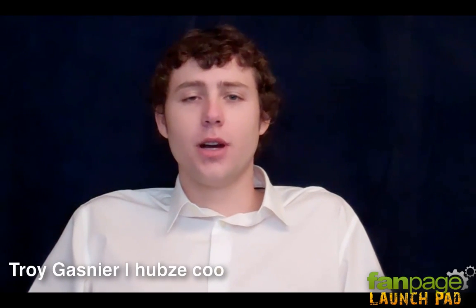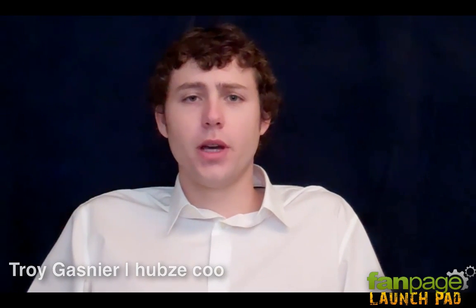Hey guys, this is Troy Gassner. I'm excited to be a part of the Fan Page Launch Pad and wanted to share with you a little bit about what we are wanting to accomplish with it. Most business owners hear that they need to be on Facebook so they create a fan page, but they don't ever really learn how to use it as an effective marketing tool. That's what we are wanting to accomplish with the Fan Page Launch Pad — we are going to share with you our strategies and help you create your own so you can start using your fan page as an effective marketing tool.